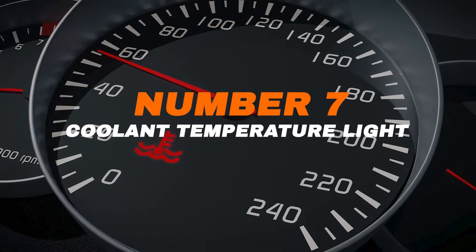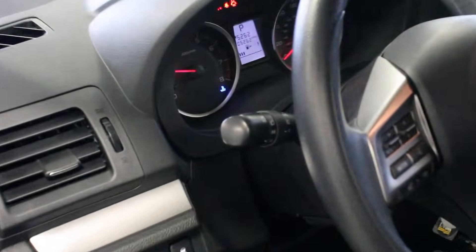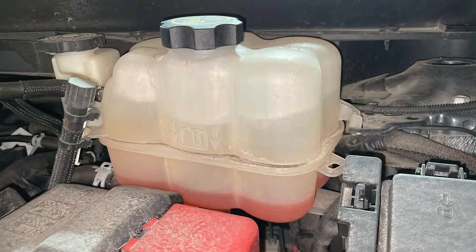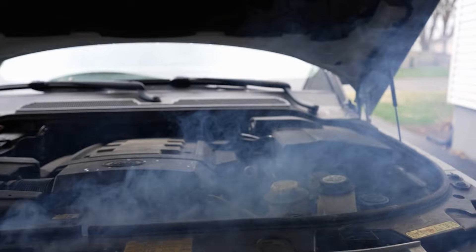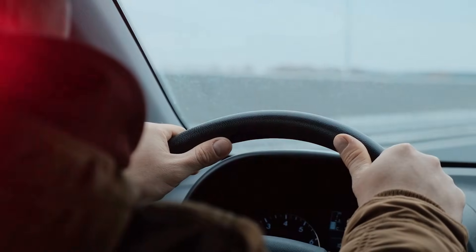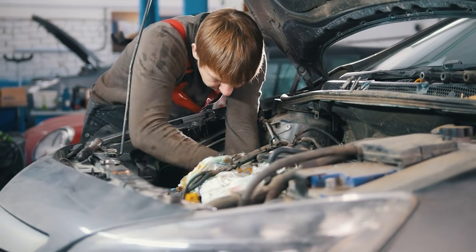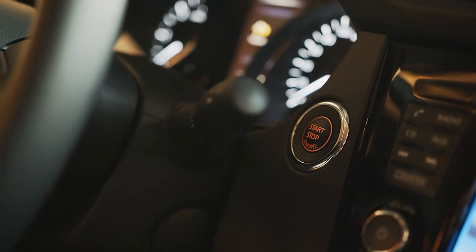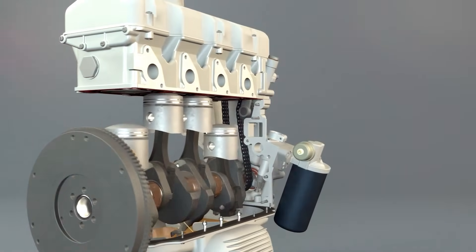Number seven: coolant temperature light. This looks like a little thermometer sitting in water, and when it turns on, it's a big red flag that your engine is running too hot. If the coolant is low, the water pump isn't working, a hose is leaking, or the radiator is damaged, that balance is lost. An overheated engine isn't something you can push through — keep driving and you risk warped cylinder heads, blown gaskets, or even a seized engine, with repairs costing thousands. If this warning comes on, pull over immediately, shut off the engine, let it cool down, and call for help if needed.